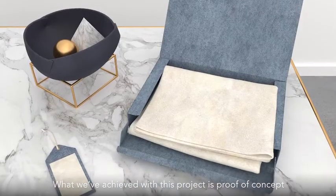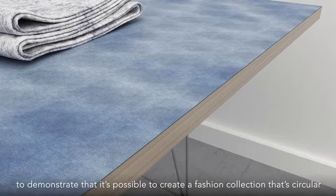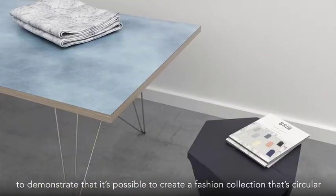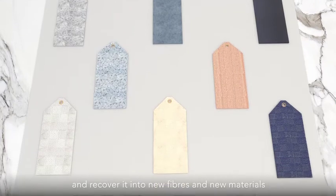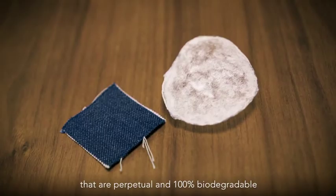What we've achieved with this project is proof of concept to demonstrate that it's possible to create a fashion collection that's circular, so that we can dissolve it at the end of life and recover it into new fibres and new materials that are perpetual and 100% biodegradable.